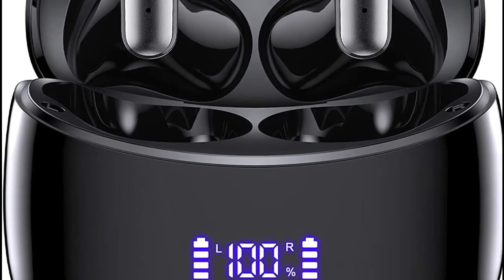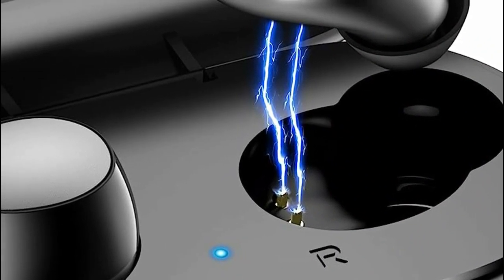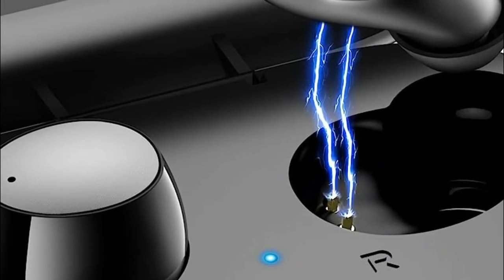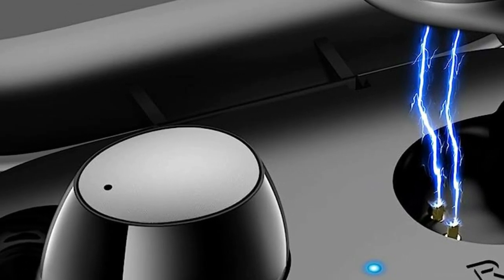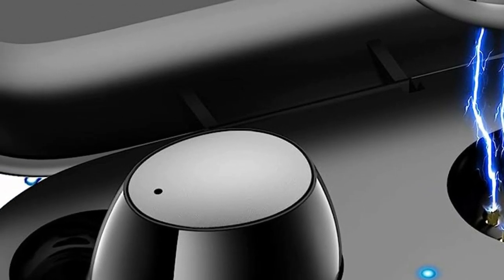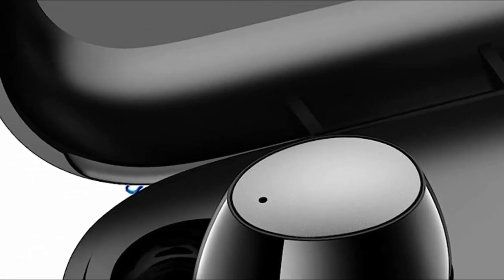Podcasts, audiobooks, and more while on the go. Their small size and lightweight nature make them easy to carry around and store. Secondly, in-ear headphones provide a personalized and immersive listening experience. By sealing the ear canal, they effectively block out external noise.